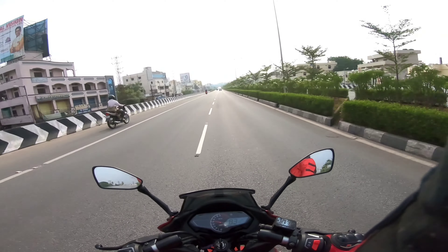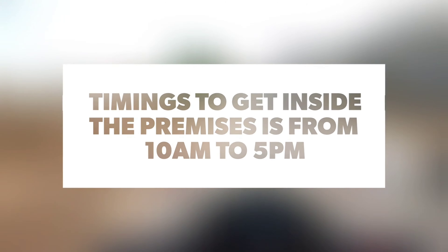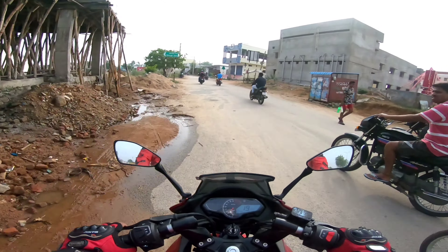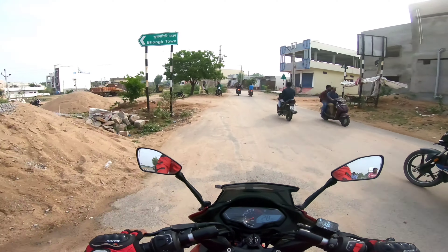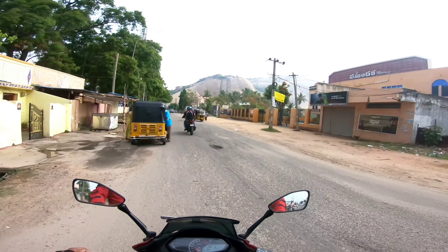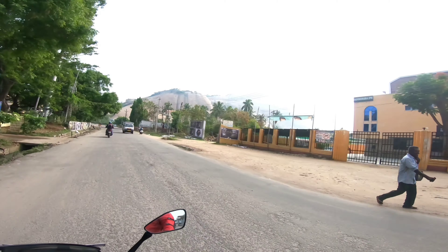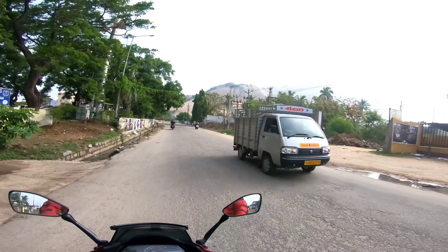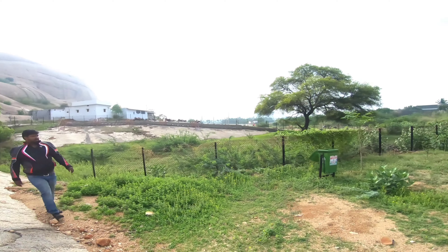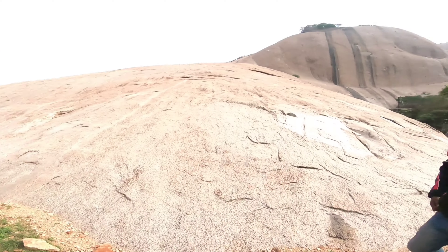Bongiri is that side — it comes from the Warangal Road and you have to cross a toll. It is just around 45 to 50 kilometers from here. From the highway we take this left to go to Bongiri Gutta — that is the famous Bongiri Fort.